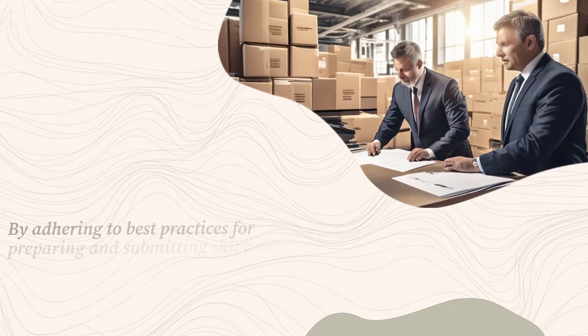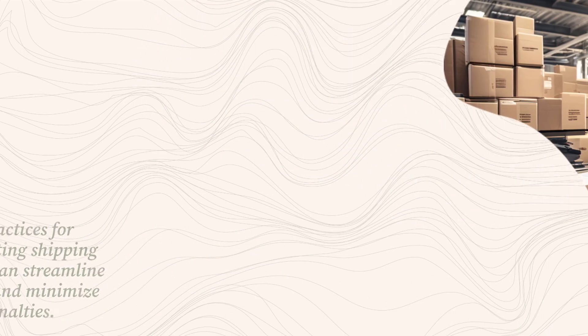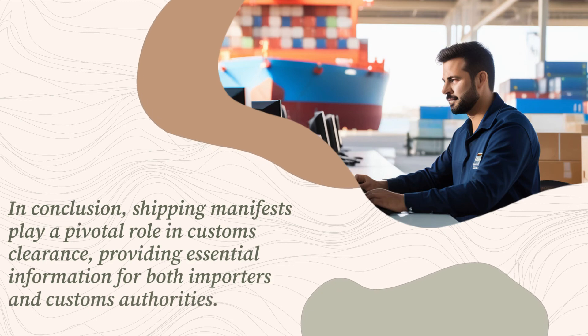By adhering to best practices for preparing and submitting shipping manifests, importers can streamline the clearance process and minimize the risk of delays or penalties. In conclusion, shipping manifests play a pivotal role in customs clearance, providing essential information for both importers and customs authorities.